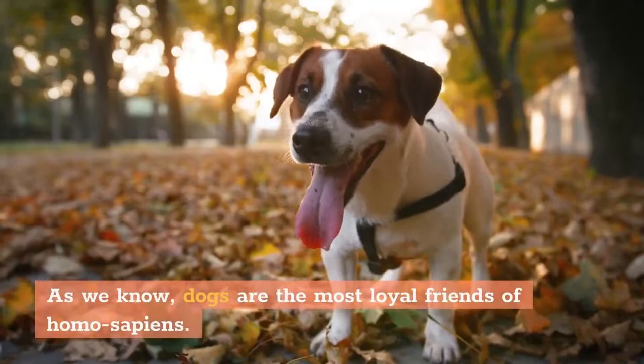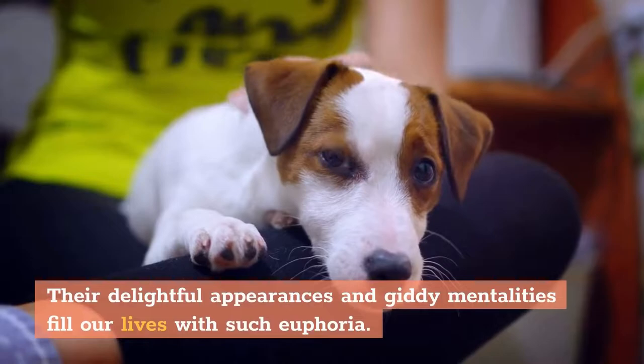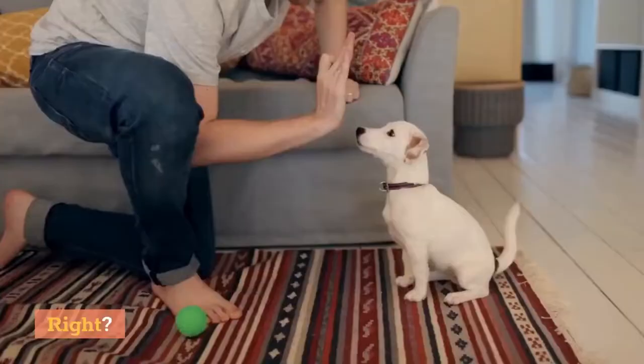What's the difference between a Jack Russell Terrier and a Rat Terrier? As we know, dogs are the most loyal friends of Homo sapiens. Their delightful appearances and giddy mentalities fill our lives with such euphoria.